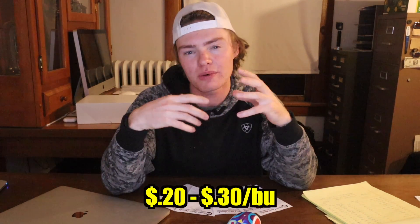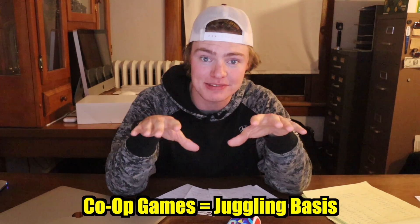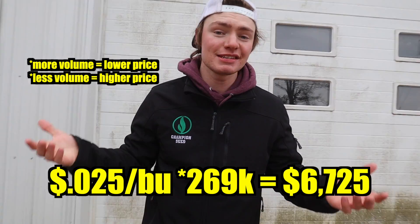Up until this point, all the expense side of things is very black and white — based off mathematical formulas. But when we get talking about playing basis, everything becomes variable and nothing about it is concrete. I would love to have empirical data on exactly how much benefit we get out of playing the marketing games just like the co-op, but I can't because they're always changing. But for a general rule of thumb, we figure after paying the truckers, we can make an extra 20 to 30 cents per bushel, or $54,000 to $80,000 per year, playing the exact same marketing games that the co-op does — except we're the ones who get to keep the extra money. Marketing is extremely difficult, and I really don't know what I'm doing, so we hire it out.